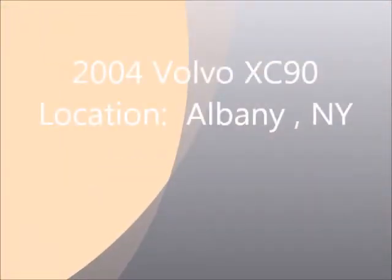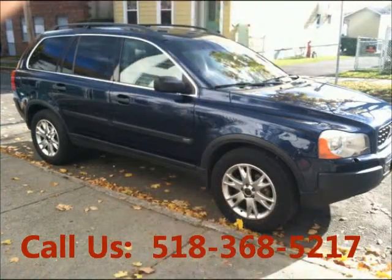Welcome to United Car Exchange. 2000 Volvo XC90, exterior color blue and interior color tan.